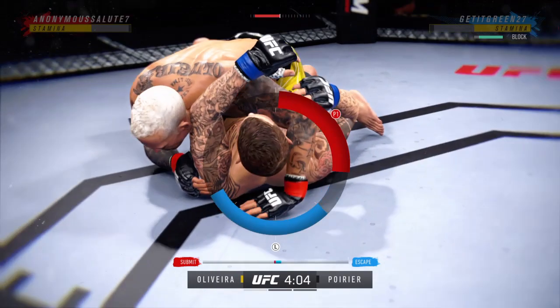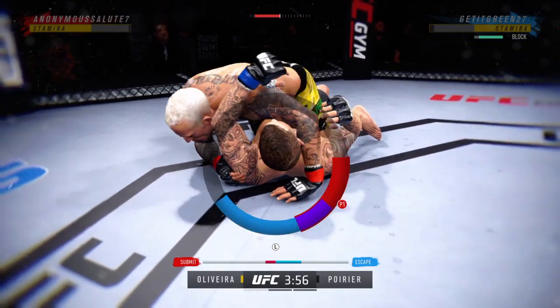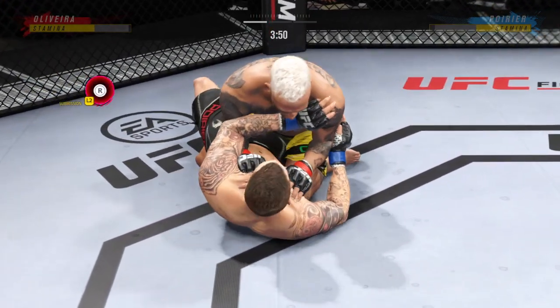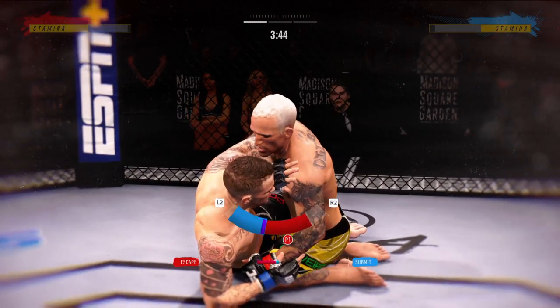He jumps on a headlock — we call this in wrestling just a headlock — and if you're not careful, you can get stuck in an arm triangle. Now he's okay, now he can escape. Now trying to hip escape, just trying to move out of this position off the bottom.